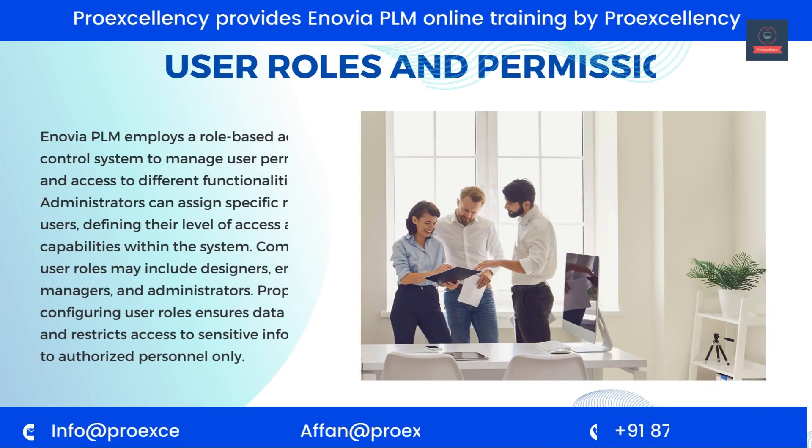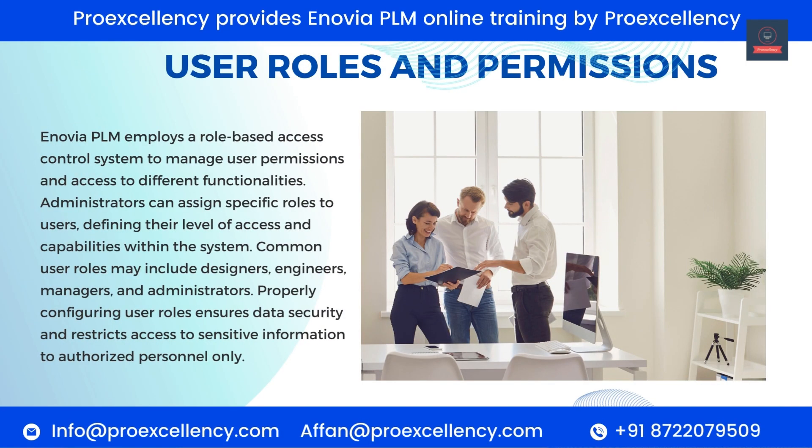User Roles and Permissions. Enovia PLM employs a role-based access control system to manage user permissions and access to different functionalities. Administrators can assign specific roles to users, defining their level of access and capabilities within the system. Common user roles may include designers, engineers, managers, and administrators. Properly configuring user roles ensures data security and restricts access to sensitive information to authorized personnel only.